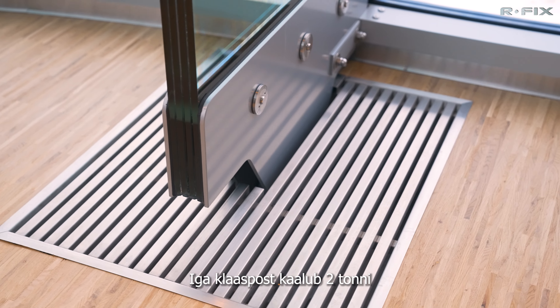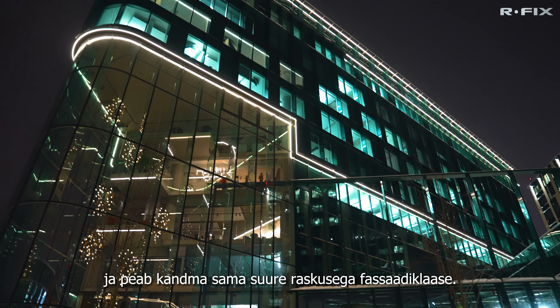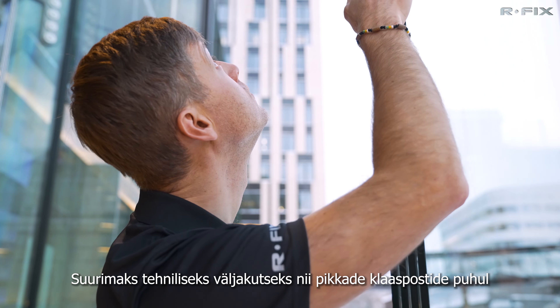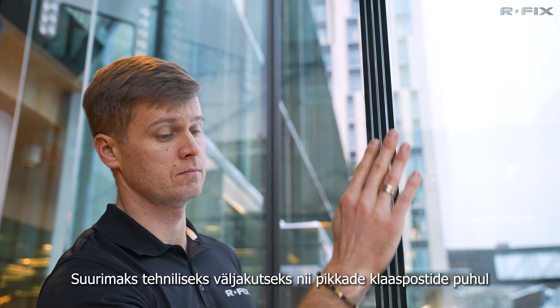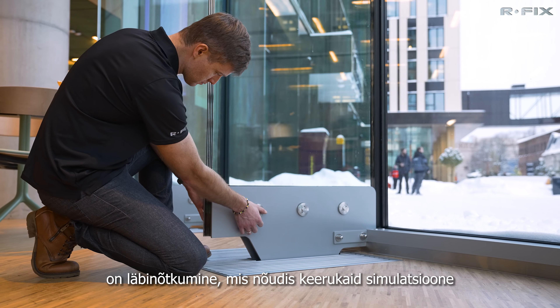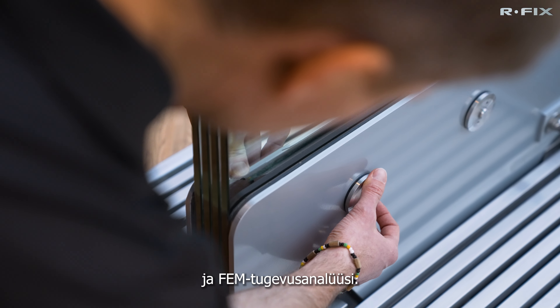Each glass fin weighs 2 tons and has to bear the same weight of the facade glass. The biggest technical challenge with such long glass fins is the issue of buckling, which required a lot of simulation and finite element analysis.